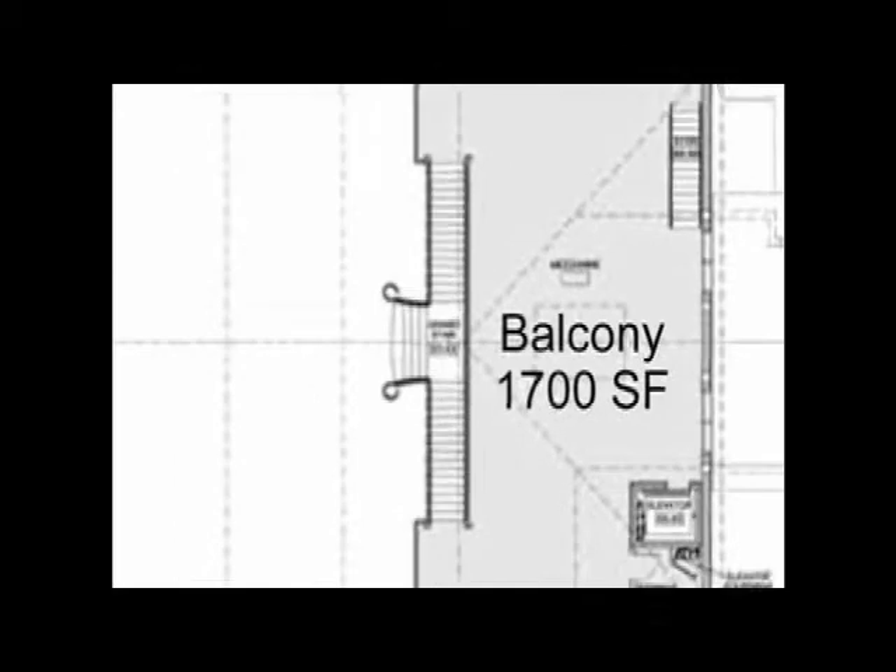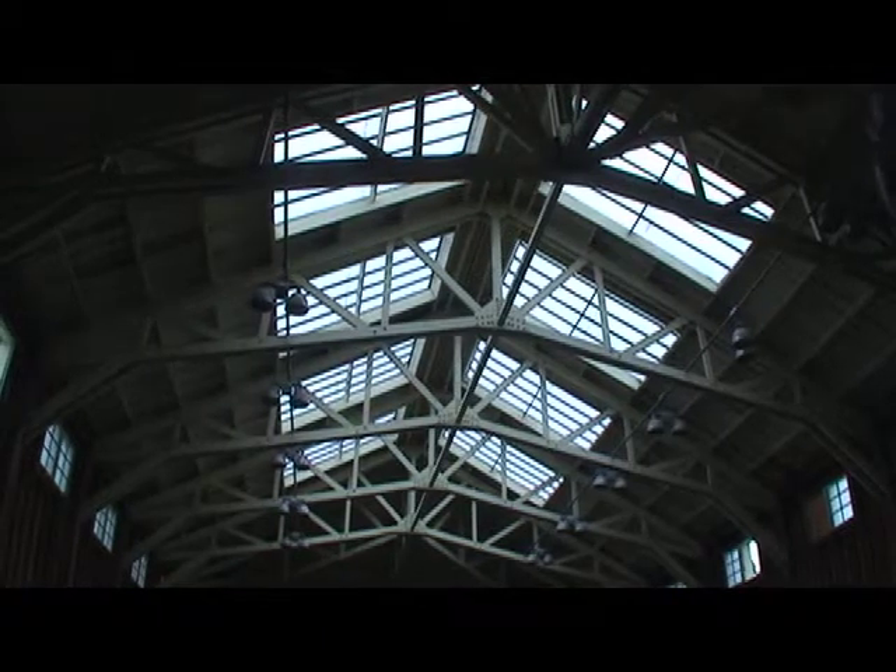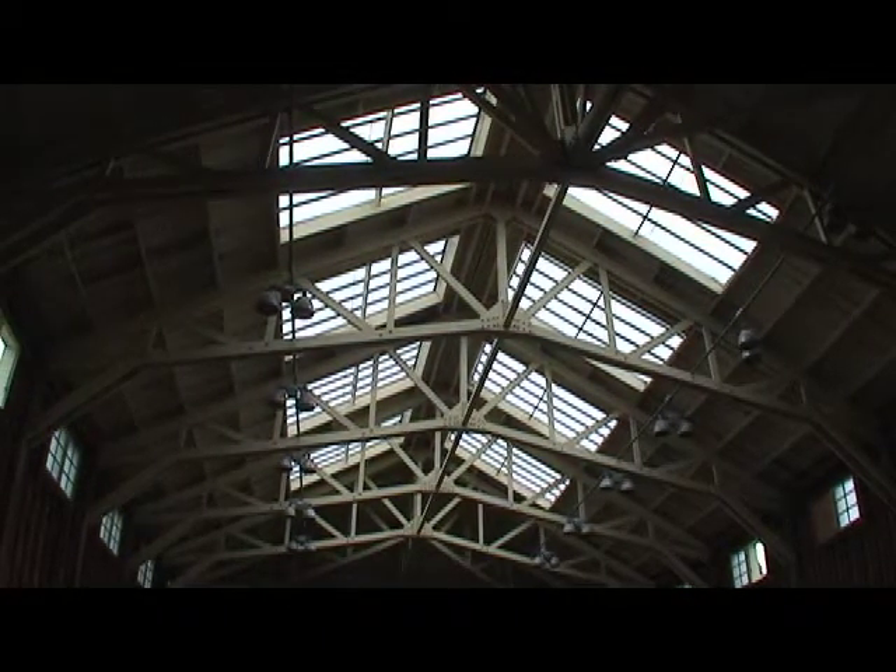A 1,700 square foot mezzanine will overlook the meeting area. The building's skylights will be restored and will provide much of the daytime lighting for the facility. People will be able to come and enjoy this tremendous space that's got great natural light and be able to show off some of the history of the island as well.